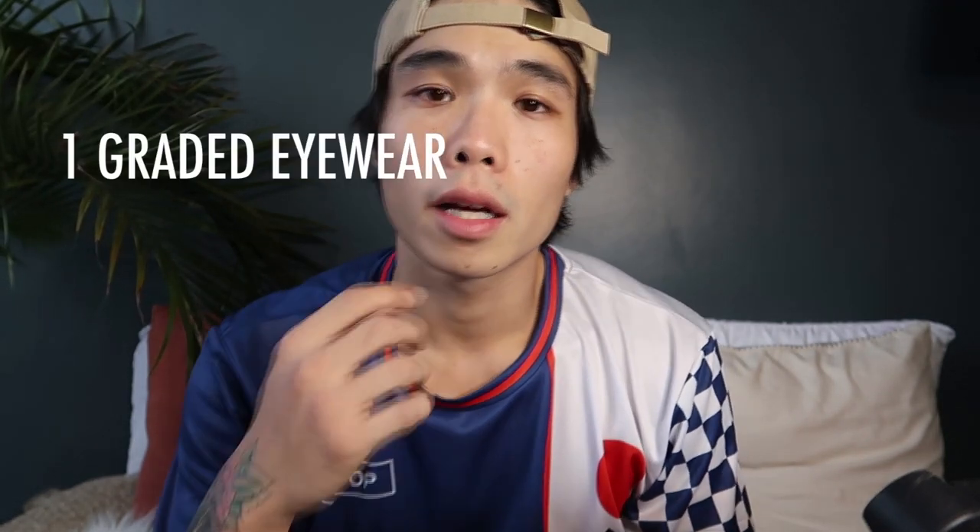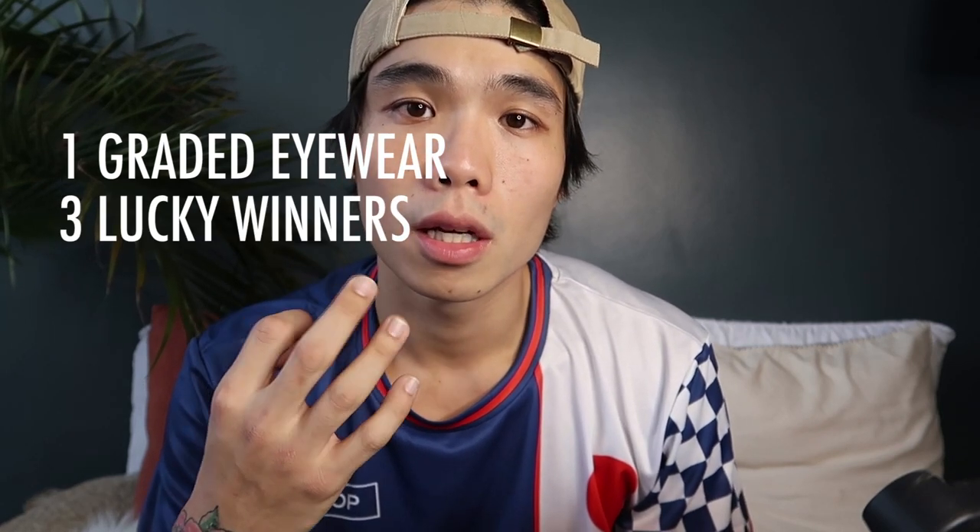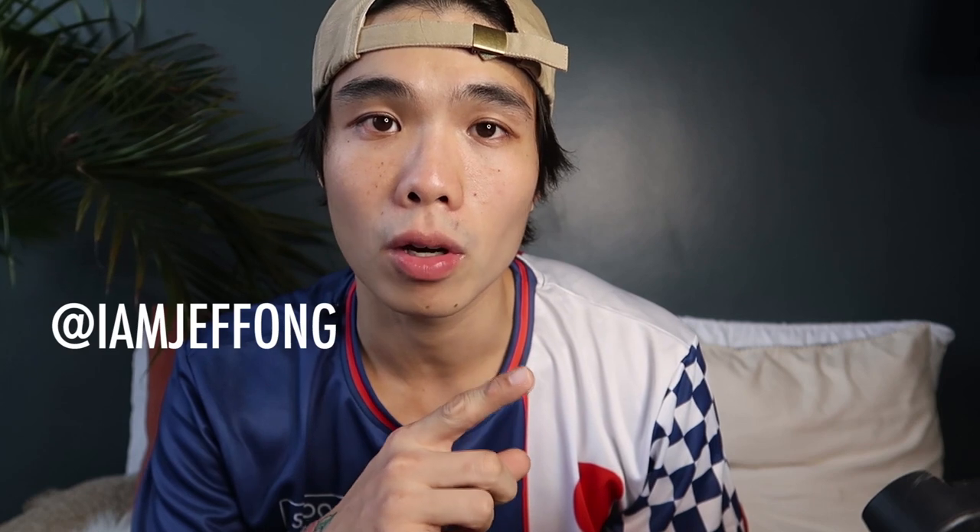And now it's time for the giveaway part. Starfinder will give one graded eyewear to three lucky winners. All you have to do is comment your favorite eyewear collection — for example, Fino — down below together with your IG handle. Make sure to follow me on Instagram at imjeffong and follow Starfinder Optical at starfinderoptical. I'll announce the winners on my Instagram account.